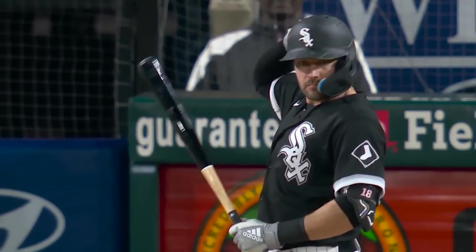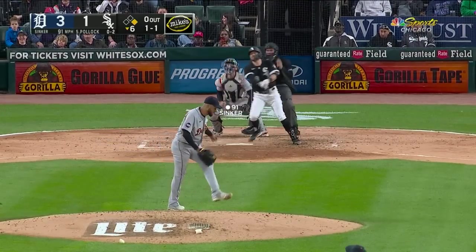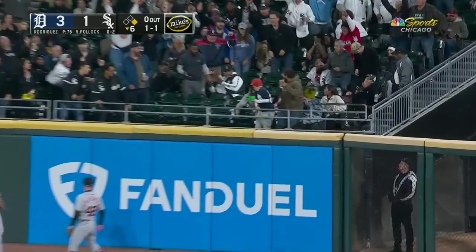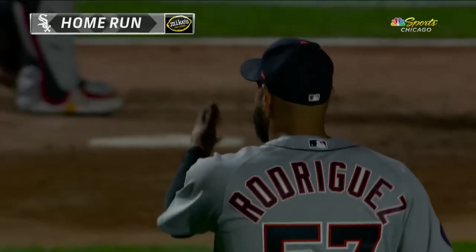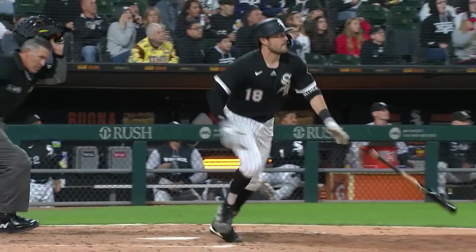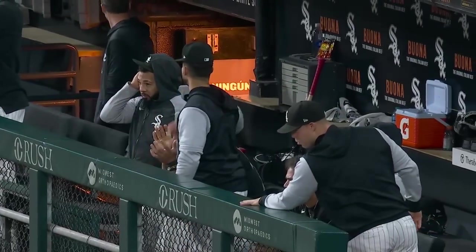A.J. Pollock is 0-for-2, the leadoff man on for the White Sox. Pollock sends one into right — it looks deep, in the alley, and gone! A.J. Pollock has just tied this ballgame with home run number 14. Lifted into right field, it's a two-run shot, 3-3. A.J. Pollock with another home run off a lefty.